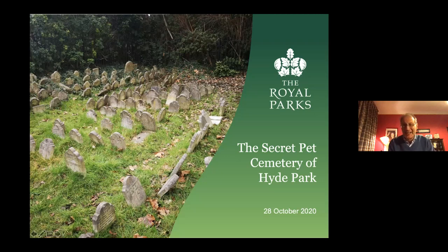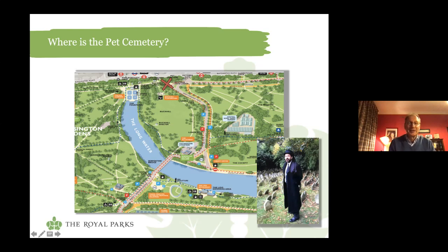Thank you very much indeed, Laura, and it's my very great pleasure to be your virtual guide on this virtual tour, but we are virtually visiting a real place. Let's start by showing you a map which will locate the pet cemetery for you. X marks the spot — that's the location of the pet cemetery to the north of the park, next to the Bayswater Road.